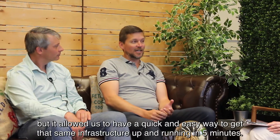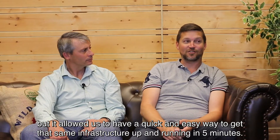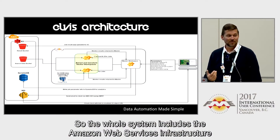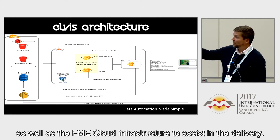FME Cloud — yeah, it was new — but it allowed us to have a quick and easy way to get that same infrastructure up and running in five minutes. The whole system includes the Amazon Web Services infrastructure as well as the FME Cloud infrastructure to assist in the delivery.